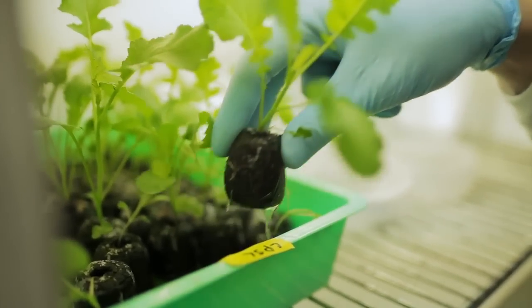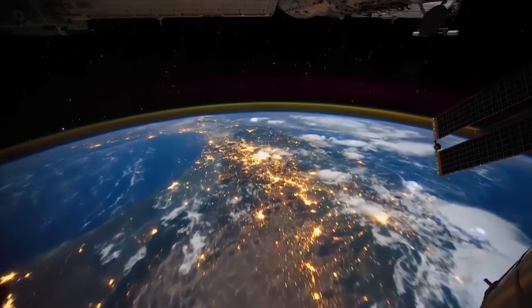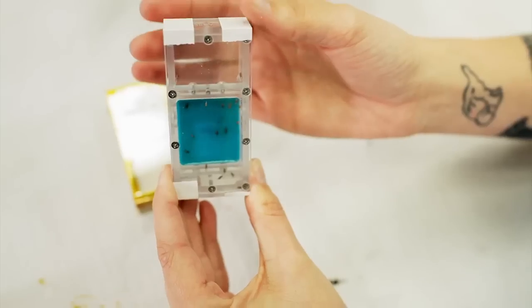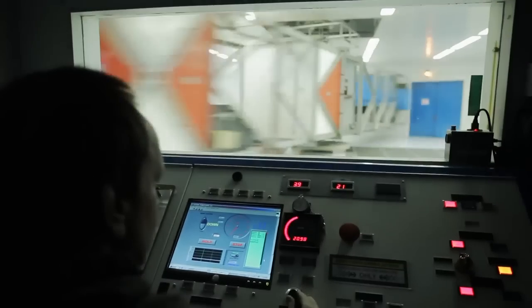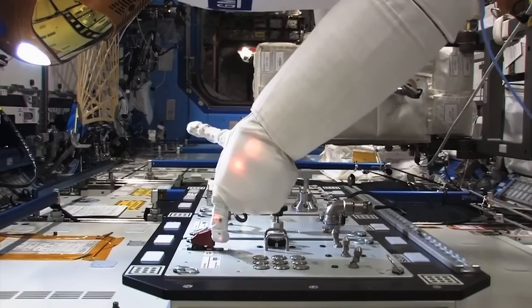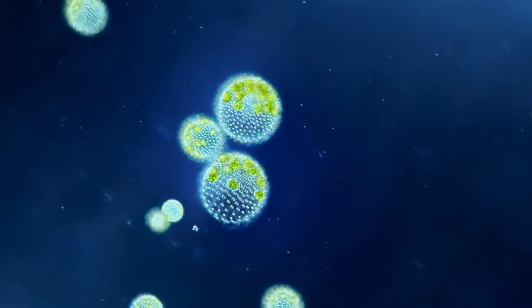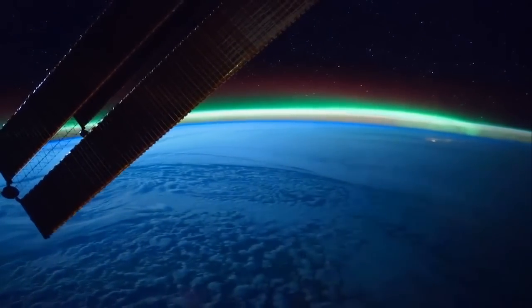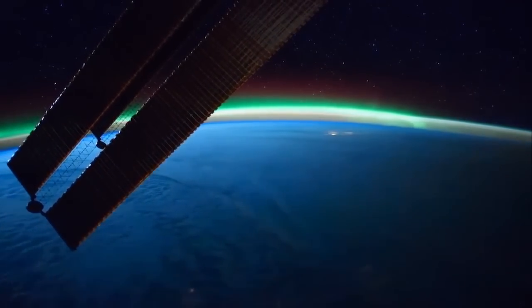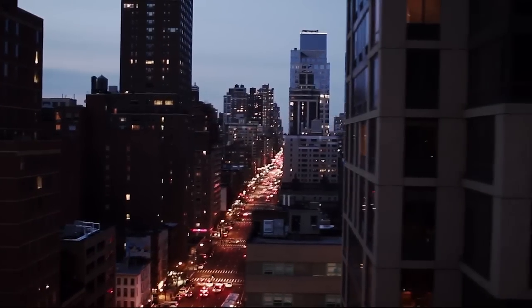The data GeneLab collects and generates is meant to be shared with scientists and researchers around the world, who will take the data, explore it, analyze it, publish their results, and magnify its impact. This is Science Amplified. What GeneLab reveals will help us on our journey into deep space and improve generations of lives back home on Earth. This is GeneLab.